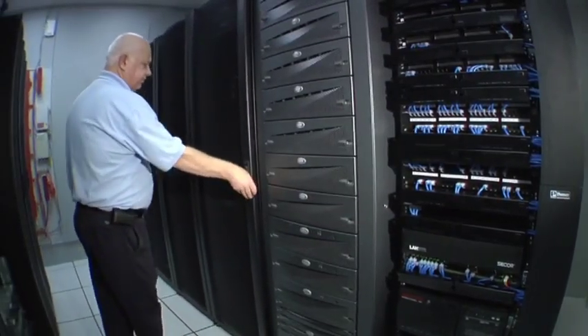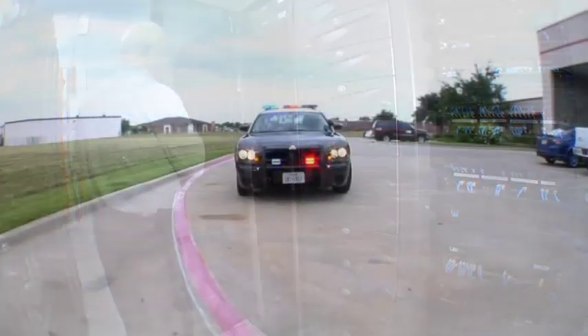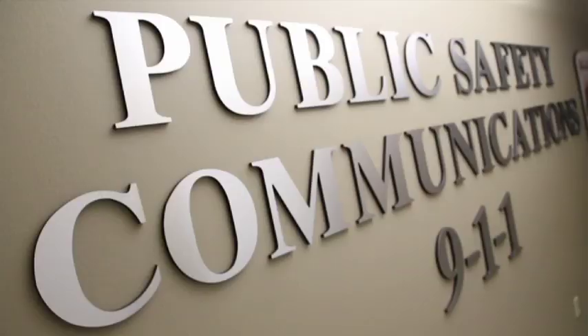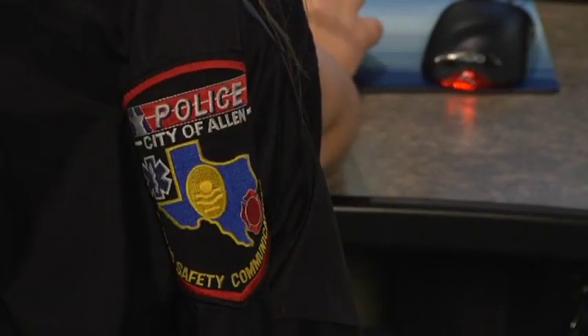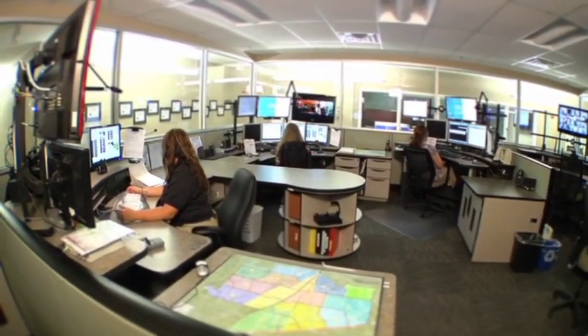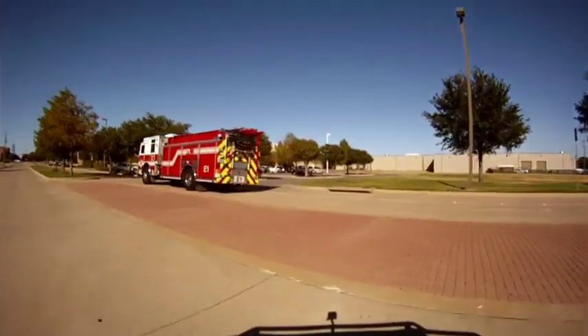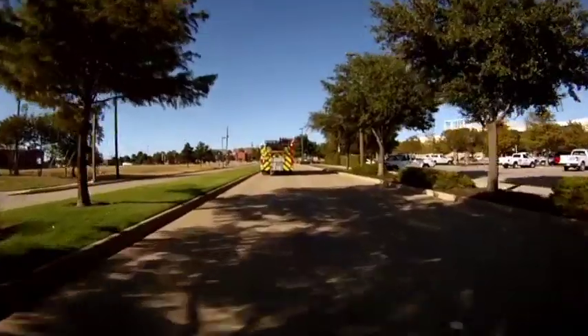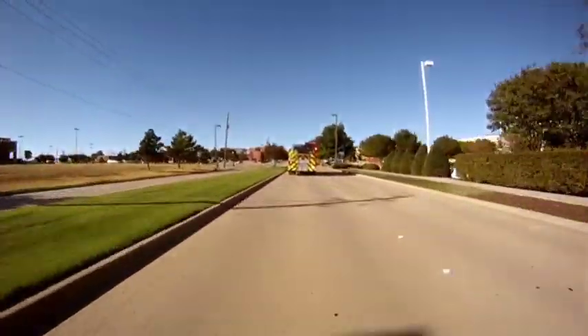The CAD is a system of hardware and software, vehicle locators, and integrated equipment which all allow the Public Safety Communications Center to receive emergency calls, pinpoint the location of the emergency, and then effectively send the appropriate resources to the scene. This plays a vital role in providing a timely response to any emergency.